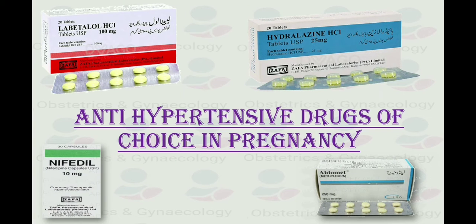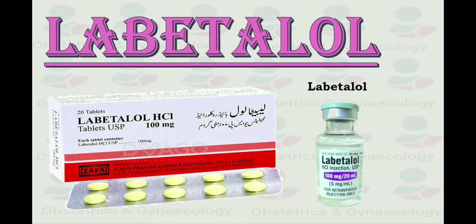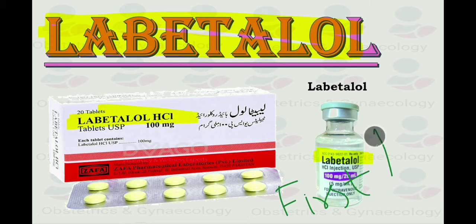Now coming to the main topic: anti-hypertensive drugs of choice in pregnancy. When we talk about the drug of choice for hypertension in pregnancy, labetalol should be on the top because it is the recommendation by NICE guideline that, as compared to other drugs, labetalol has proven to be effective with minimum side effects in pregnancy.